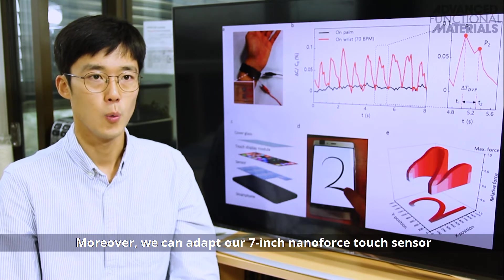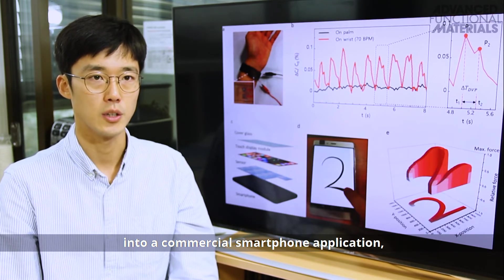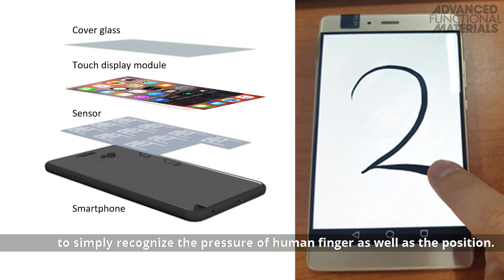Moreover, we can adapt our 7-inch nanoforce touch sensor into a commercial smartphone application to simply recognize the pressure of human finger touch as well as the position.